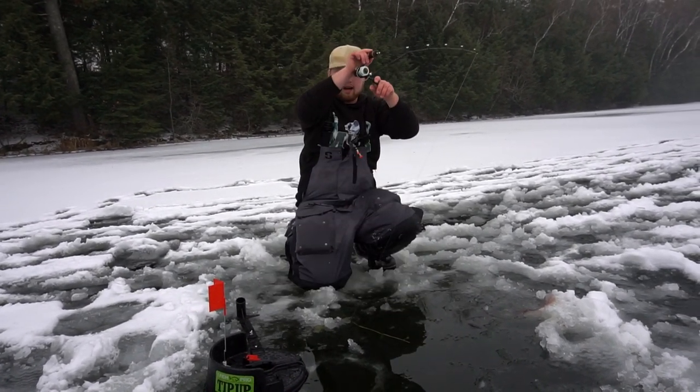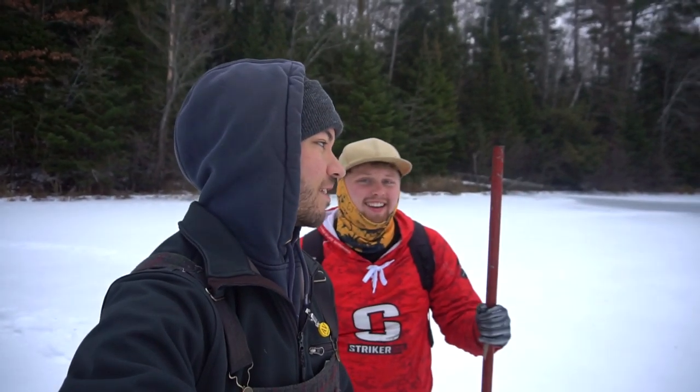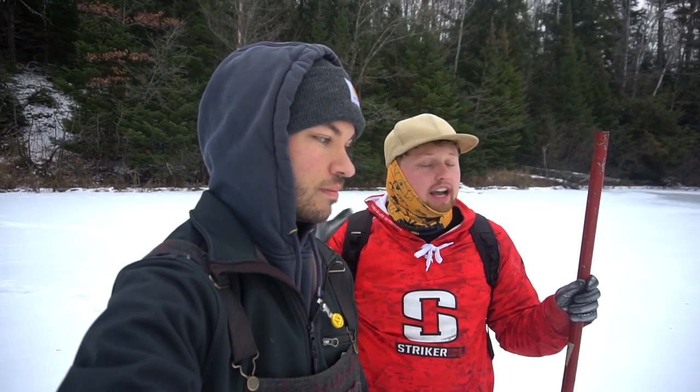Yes! Fish on! I cannot believe we are giving four of these away — these rods are awesome. Welcome back to Envy Edits, everybody. Today Nick and I are up here in northern Wisconsin, and we're going to be doing a little pike fishing for you guys today.